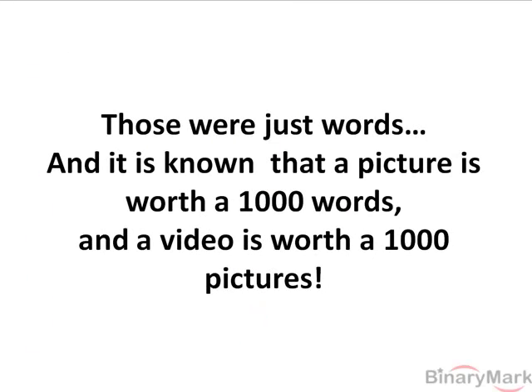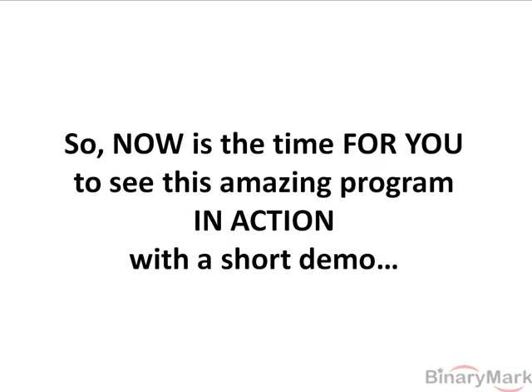Those were just words. And it is known that a picture is worth a thousand words and a video is worth a thousand pictures. So now is the time for you to see this amazing program in action with a short demo.